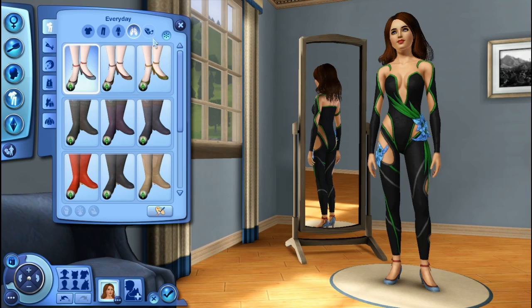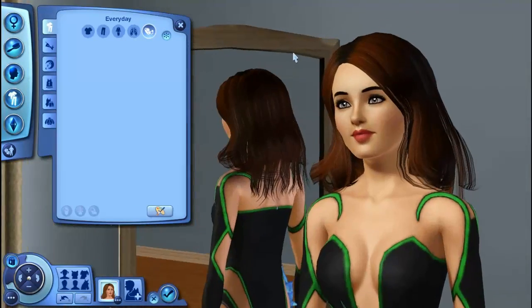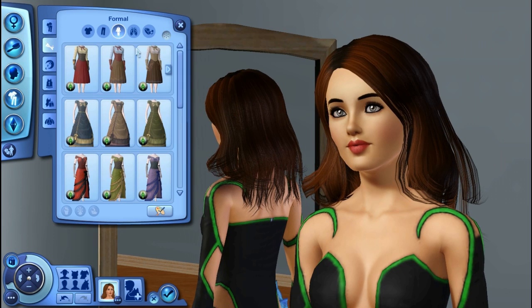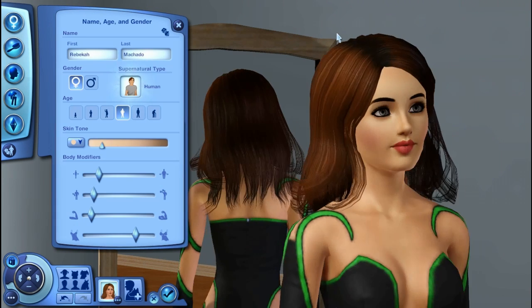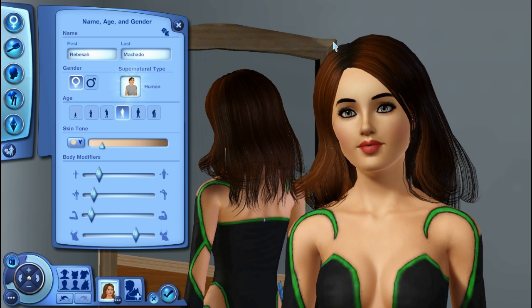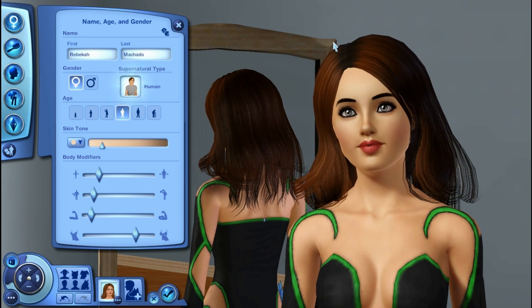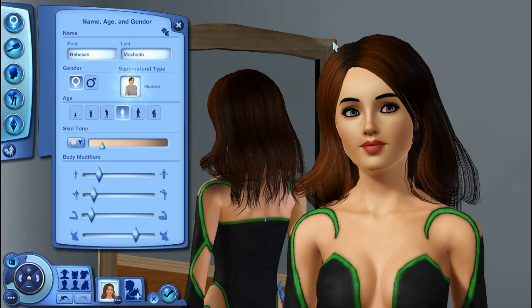Do we have any accessories? Just kidding, we don't. That's all we have for our female Create-A-Sim young adults. I'm going to go ahead and go into all the other ages and genders and show you guys all that cool stuff.